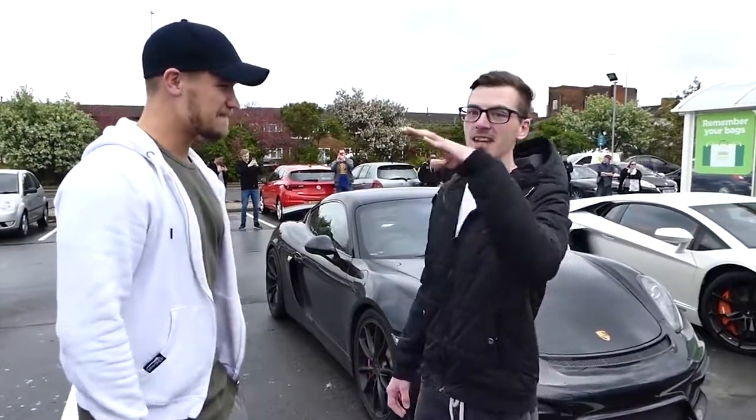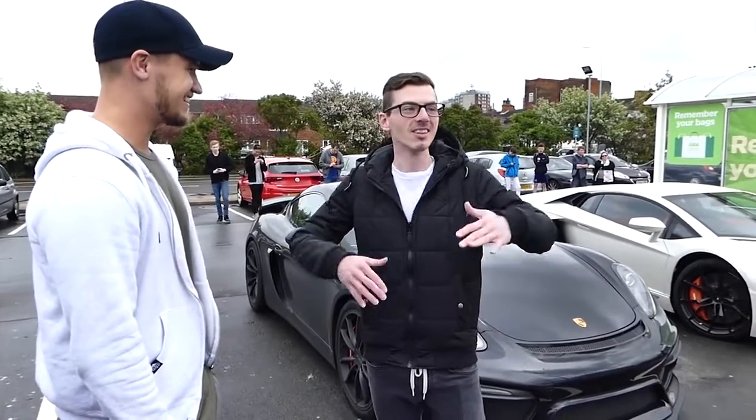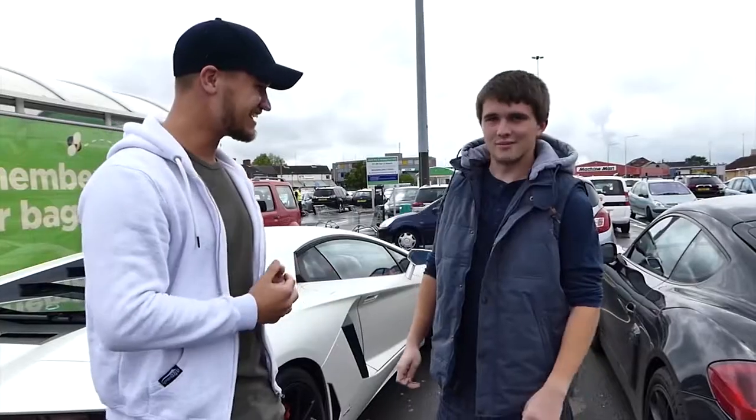This car pack is one of the best because it just stands out. Especially the Aventador - they always stand out anywhere. But here, just among this sea of normal cars, it's awesome, absolutely love it.